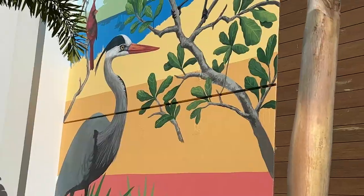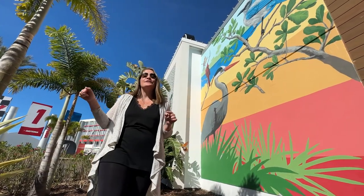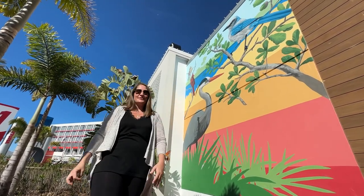In addition to the scrub jay and cardinals, you'll also see a blue heron in its natural wetland habitat, local to Florida. Be sure to come to One Daytona, see the beautiful mural, take a photo, tag us on social media, and enjoy the beauty here at One Daytona.